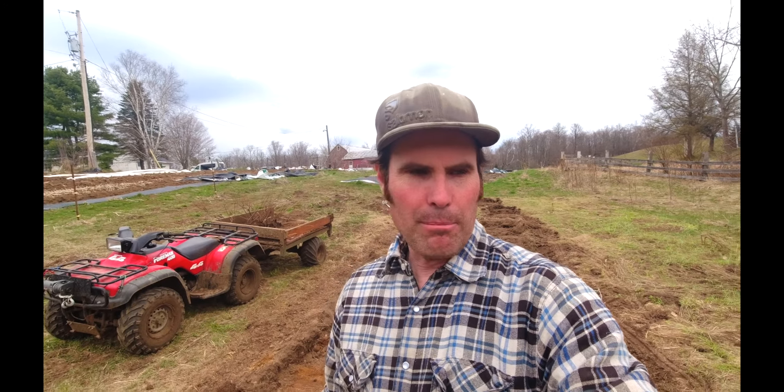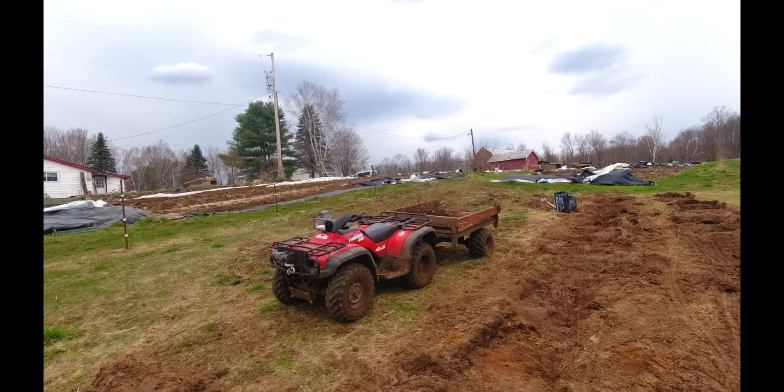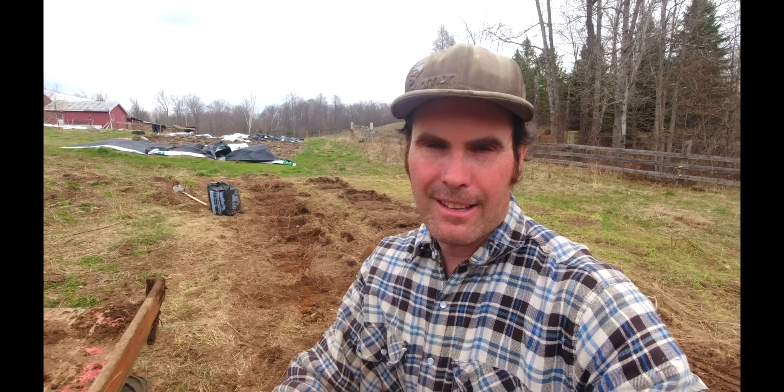Once we get this all planted in, I'll come back and do another video and show you it all wood chipped up. We may have to rent a wood chipper if our wood guy doesn't bring us enough chips soon so we can get this all done. Alright, hope you guys enjoyed that — we will see you out there. Have a great day. Happy gardening.